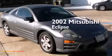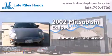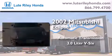This is a 2002 Mitsubishi Eclipse. This car has an automatic transmission and a 3.0-liter V6.